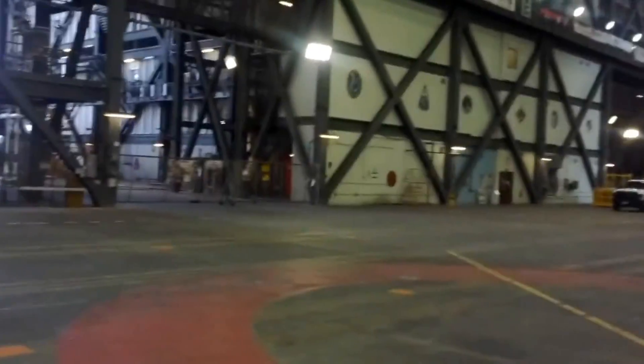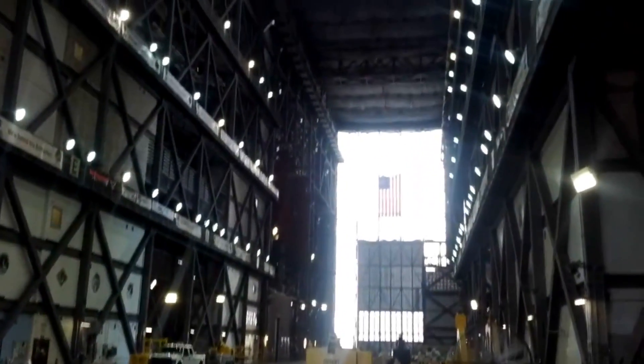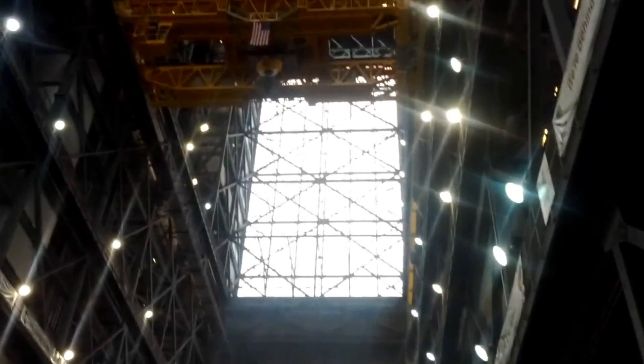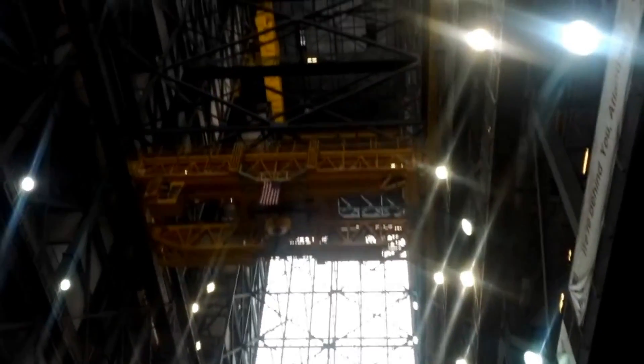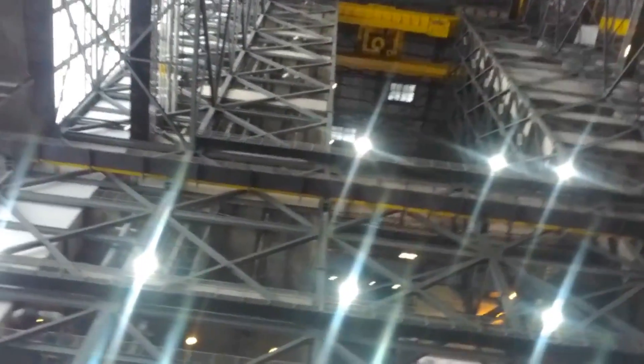Clouds are just like a very thick fog high up in the skies. The Vehicle Assembly Building at NASA's Kennedy Space Center can have this problem — this is where Saturn V rockets got assembled. The interior of the building is huge: 160 meters of open vertical space. Since it's in Florida and it's so huge, rain clouds can form at the ceiling.